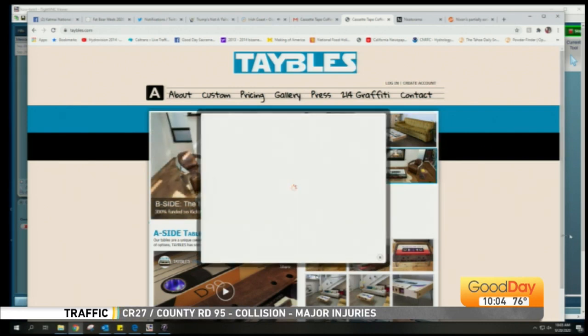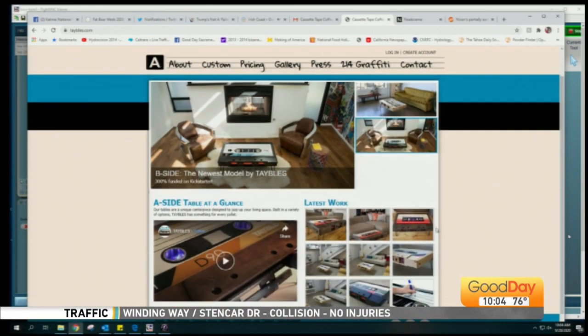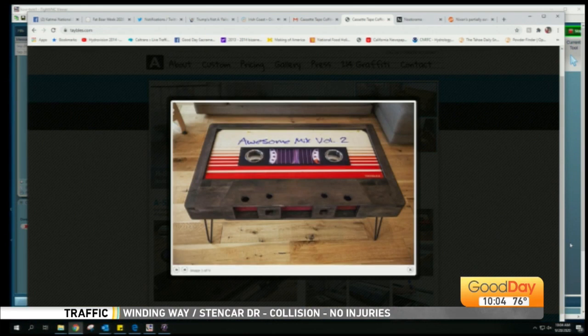Yes, Tina — there's some of the latest work. What? That's a coffee table! Does it have the name of the artist as well? Why, yes. This is Awesome Mix Volume 2 from Guardians of the Galaxy.